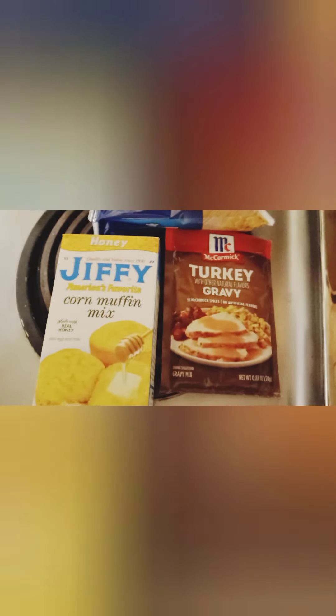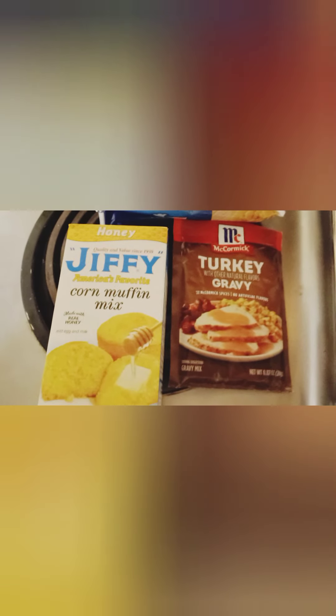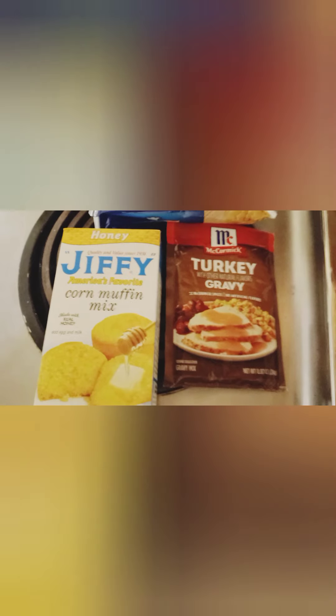These are all part of the Ibotta free Thanksgiving offer. I got frozen veggies, corn muffin mix, turkey gravy, and also a two-liter of Coke — but I don't drink regular soda so I gave that to my daughter. These items were all free, and they had other items but they were out of stock.